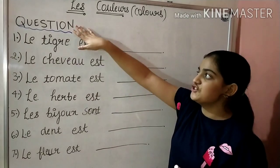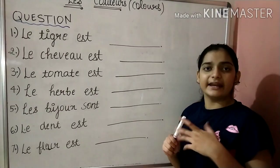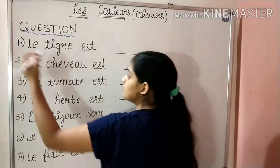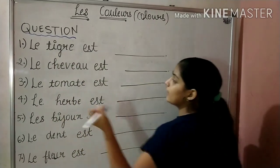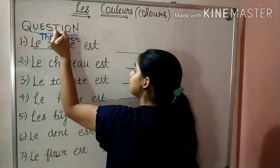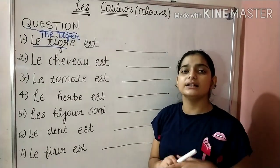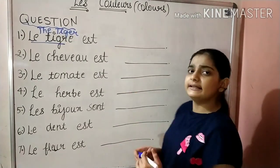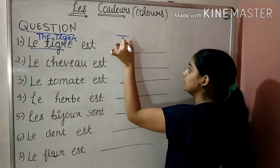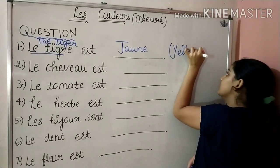Our next topic is questions related to Colors. We just now read about Colors in French, so here we are going to solve them. The first is Le Tigre — Le Tigre means the Tiger. The tiger is of yellow color, so what do we say in French? We say Jaune, which means yellow.